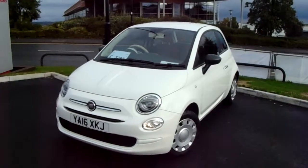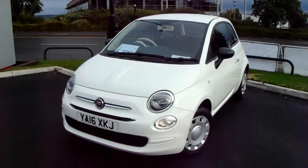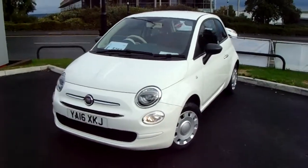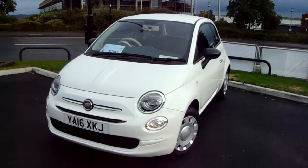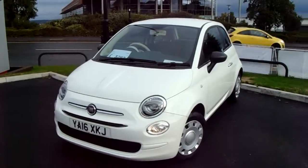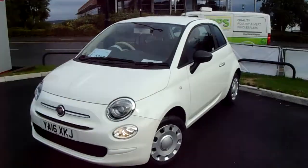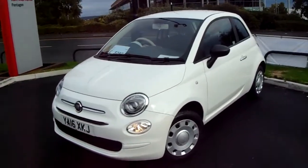Welcome to our 2016 Fiat 500 Pop. This car has a 1.2 litre petrol engine which produces 69 brake horsepower and runs at 68.1 miles to the gallon. This car has only had two previous owners and will come with our Pentagon approved warranty.